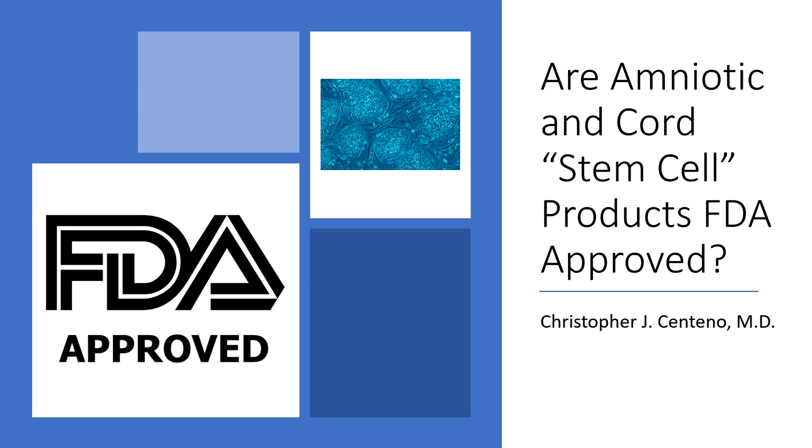Hi, it's Dr. Centeno, and I'd like to go over: are amniotic and cord stem cell products FDA approved?